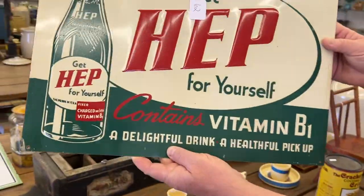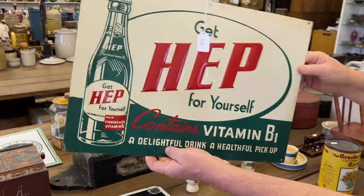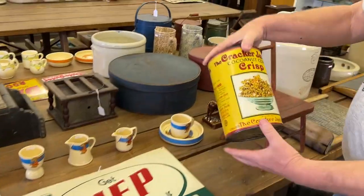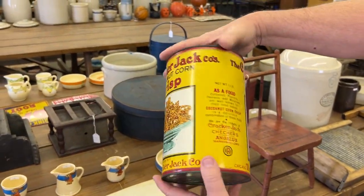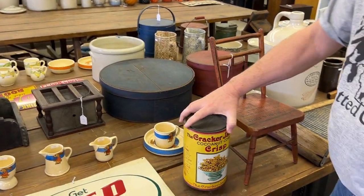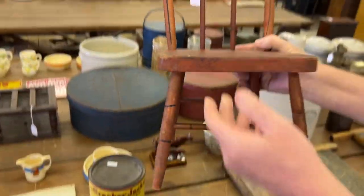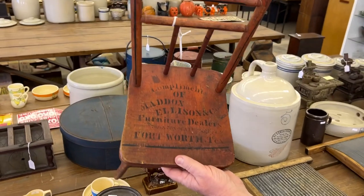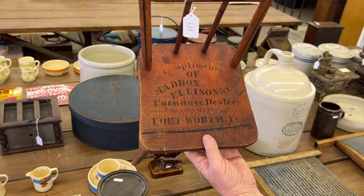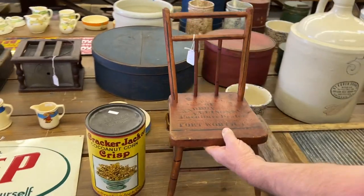Next lot — Heat Contains Vitamin B, folks. Nice little advertising sign, really good. Here's an early Cracker Jack tin — coconut corn crisps. And now some primitives. Really nice chair here with advertising on it: Compliments of Maddox, Ellison & Company, furniture dealers, Fort Worth, Texas. Really nice little chair.